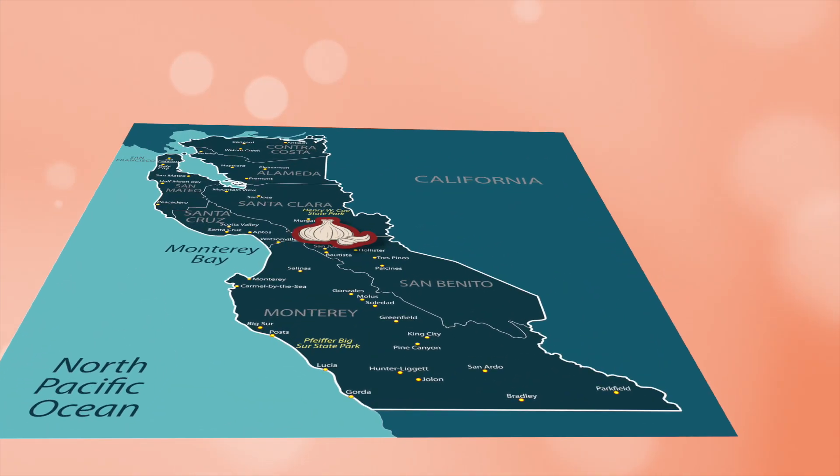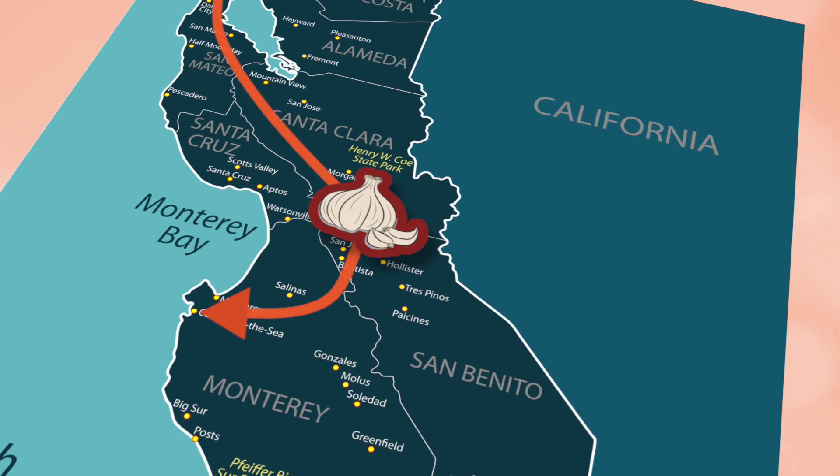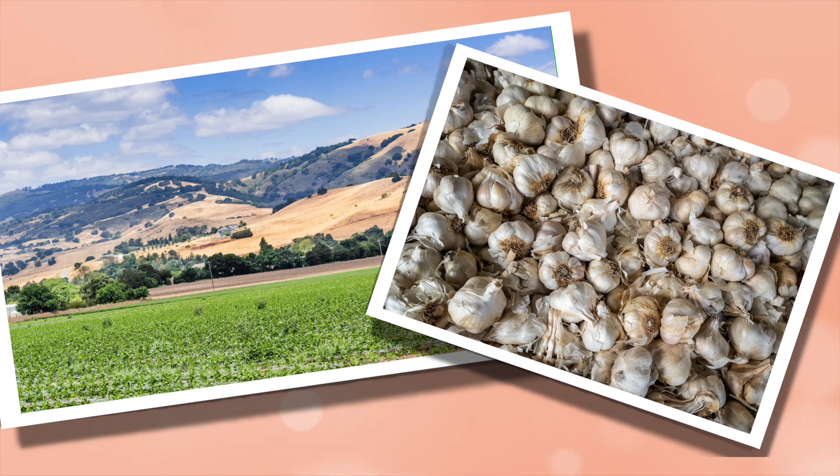Gilroy is located on the southern end of the Bay Area, approximately 80 miles south of San Francisco and 40 miles north of Monterey Bay. The city, also known as the garlic capital of the world, has a rich agricultural history largely due to its garlic production.